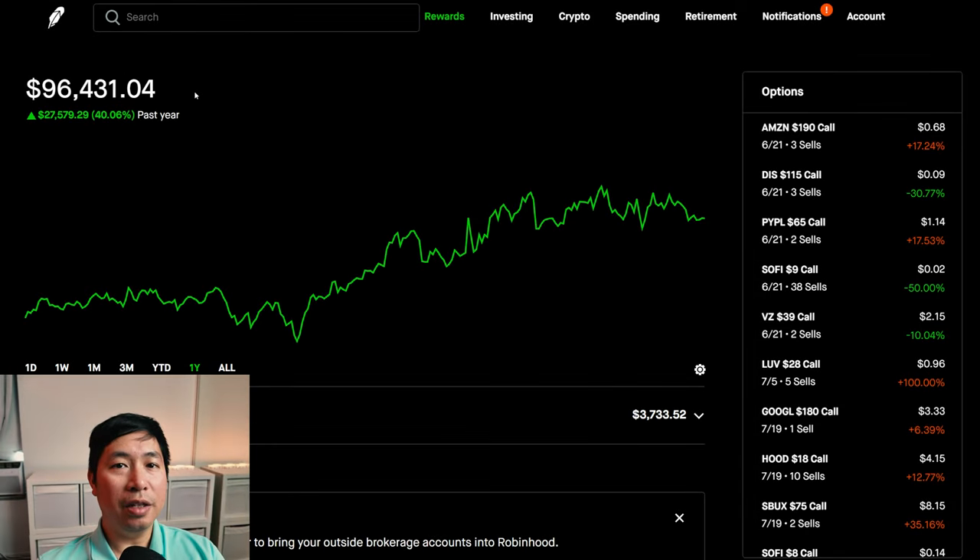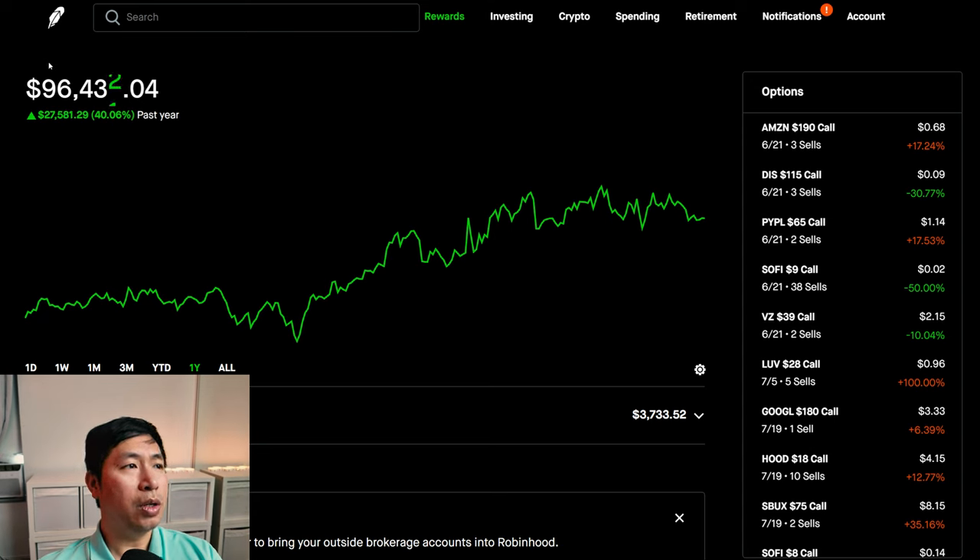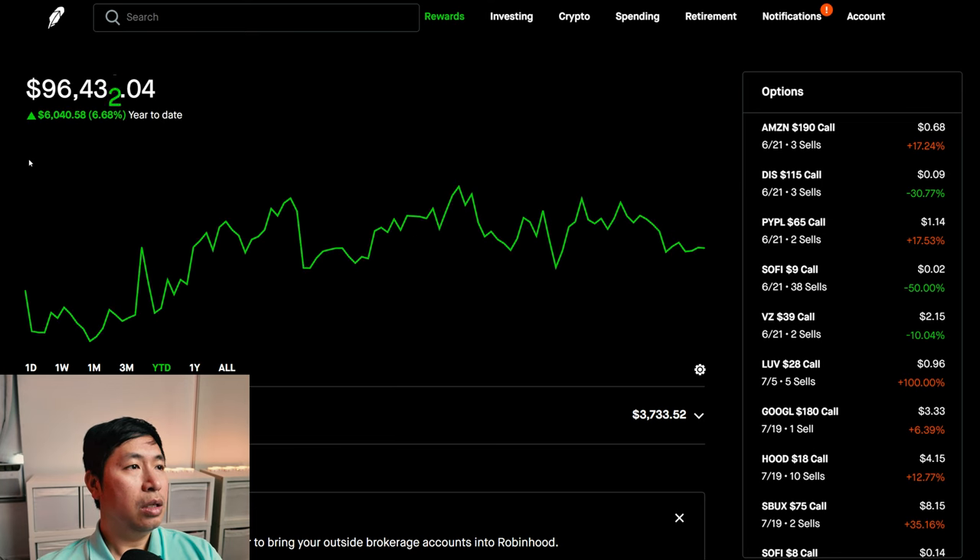Hello everybody. In this video, I'm going to give an update on my portfolio. Right now, my portfolio is worth $96,433.04. In the past year, I am up $27,581.29. Year-to-date for the year 2024, I am currently up $6,040.58.